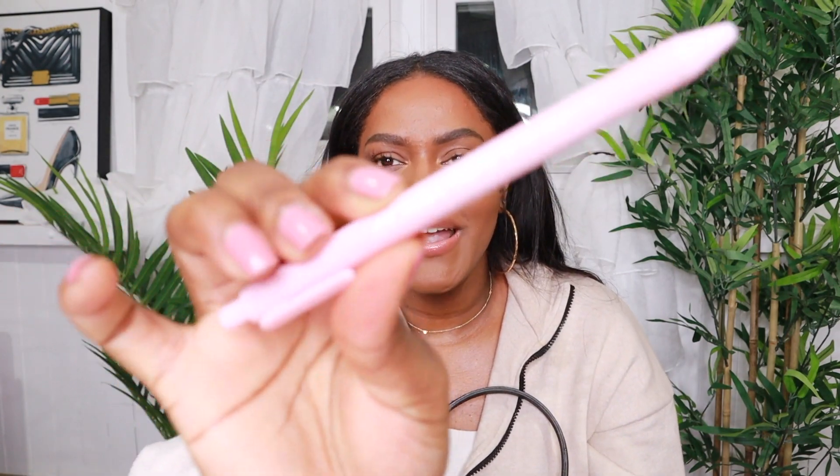Usually I get tired of fragrances once the bottle is almost over, but this one I just keep loving. I had to pick up this travel size version. I love that it comes in a spray because I hate roller balls — when a travel size comes with a spray, I am immediately sold.